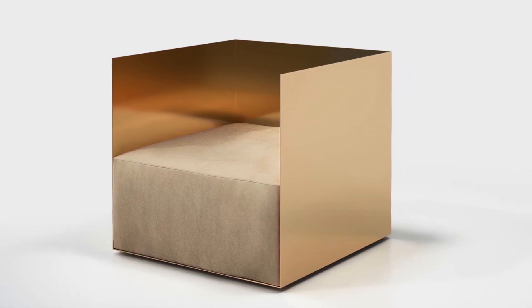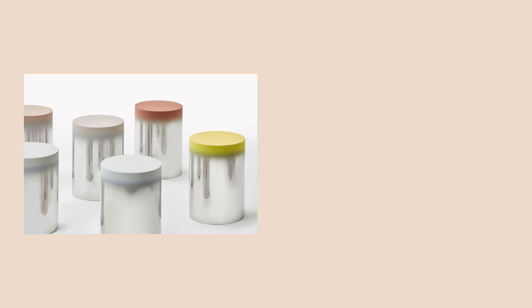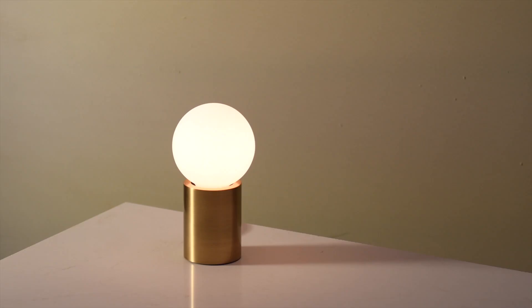Matte, brushed, polished — surfaces retain a clean and cold feel. The palette is composed of muted, powdery tones of neutral pastels.